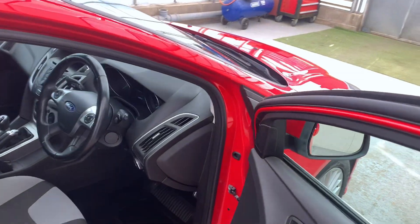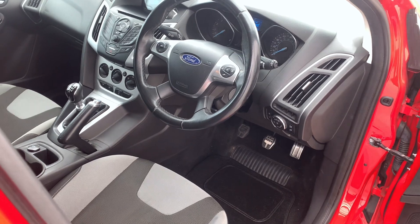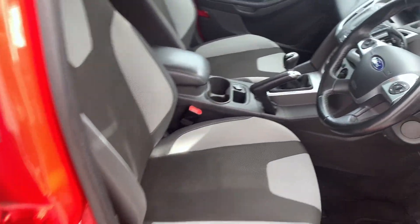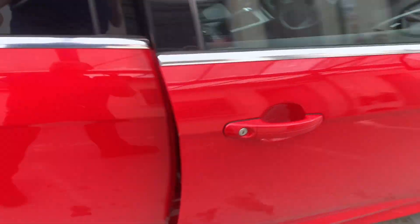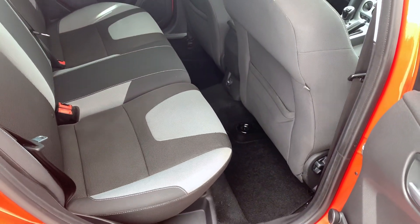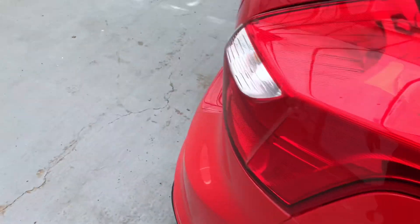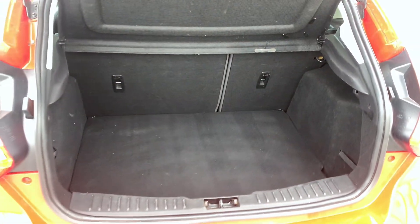Inside you've got DAB radio, air conditioning, heated windscreen, auto start-stop, electric windows in the front, and it's all in really nice condition. You've got Bluetooth connectivity as well, privacy glass in the back — again good condition for the age and mileage, a couple of little marks here and there but nothing bad. You've also got quite a nice practical boot for a hatchback.